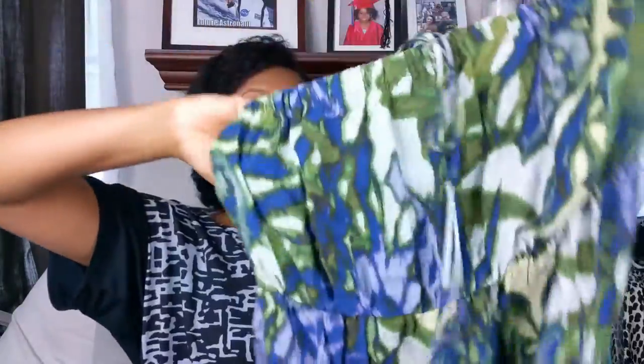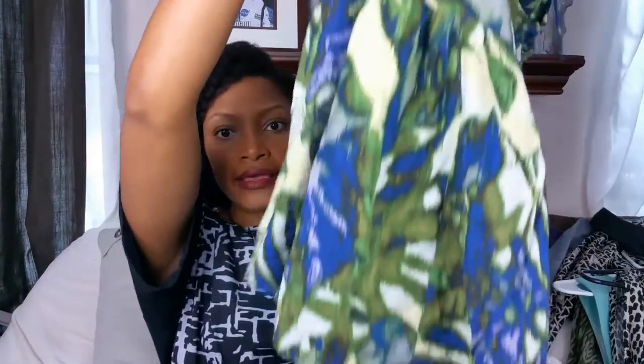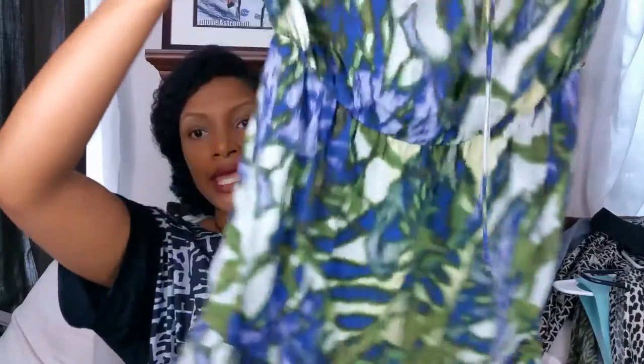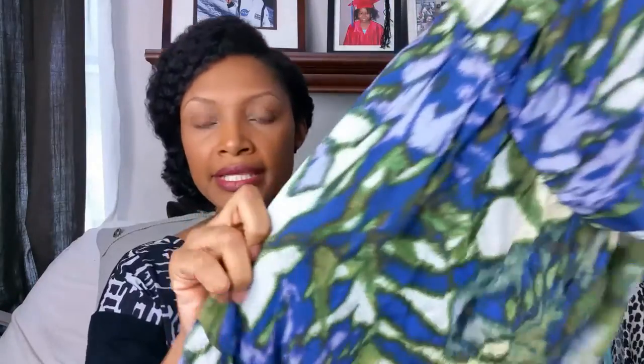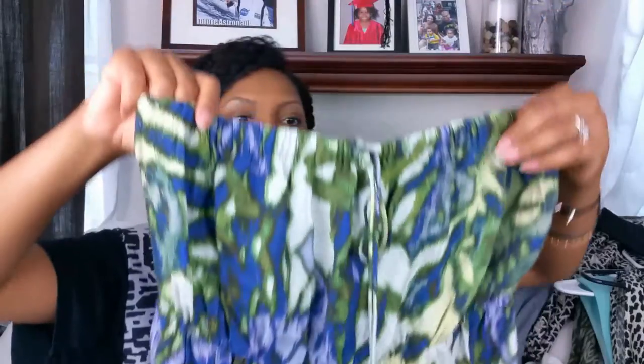The next item is a very long maxi dress — and this is long on me. I think it will be excellent for the beach. It has blues, greens, and purple in it — like a leaf print. It is strapless, cinches at the waist, and has a little tie in the front. This is New York & Co and it is a size large.